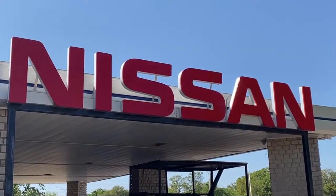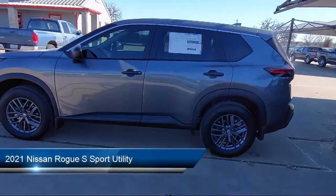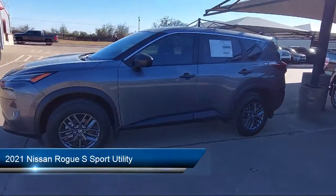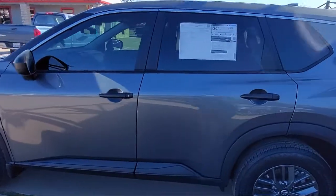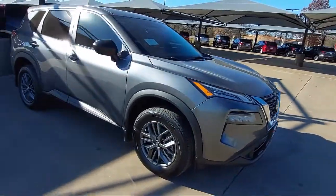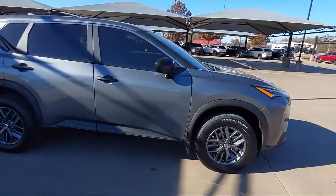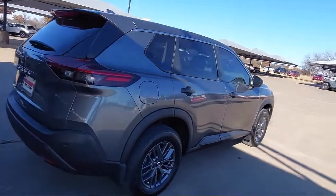Welcome to Granberry Nissan, and here's a look at another one of our grade vehicles for sale. It comes equipped with rear spoiler, alloy wheels, dual front side impact airbags, steering wheel controls, split fold down rear seat, fully automatic headlights, keyless entry, parking sensors, auto high beam headlamp control, and air conditioning.